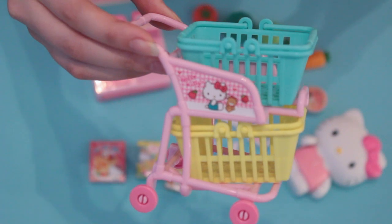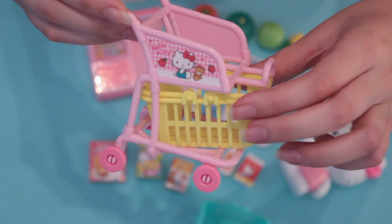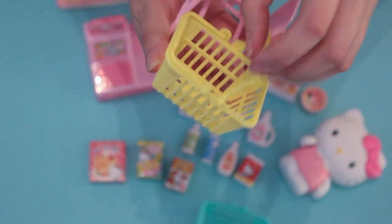This is the cute shopping cart. It has two levels with removable baskets. The basket handles can fold up so you can carry them just like a real shopping cart.